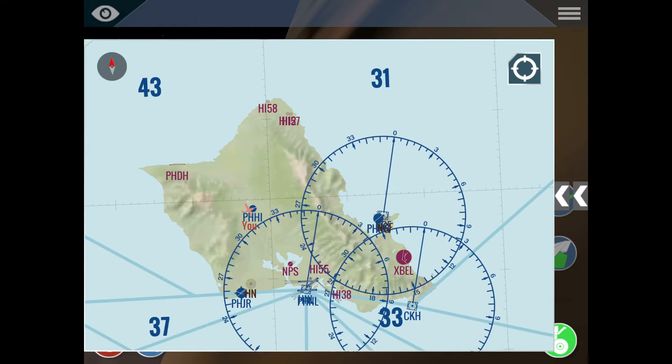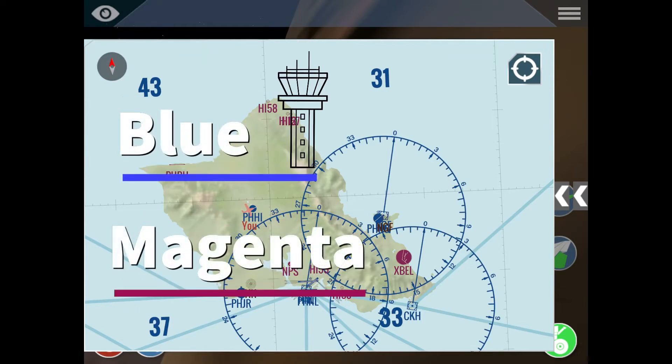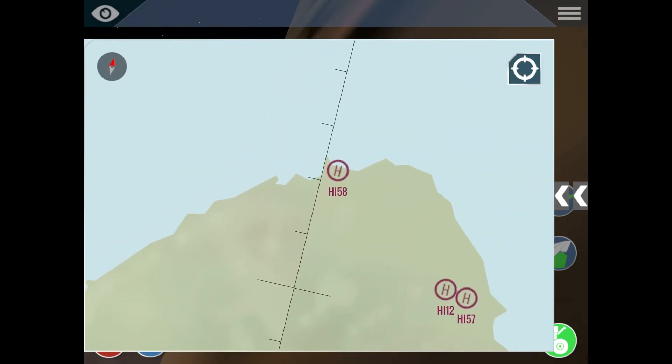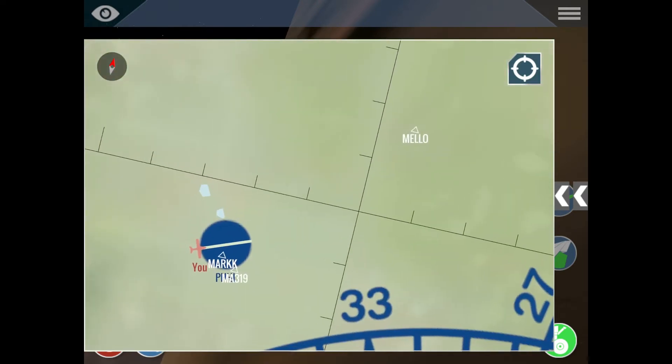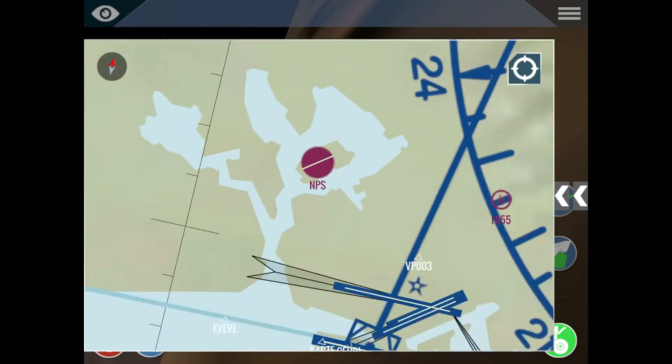There are blue and red or magenta airports. Any airport depicted in blue means that airport in real life has an operating control tower. Any airport depicted in magenta or red means that airport does not have an operating control tower. So this airport — does it have a control tower? No it does not. This one? Yes it does. This one? Yes it does. This one? No it does not.